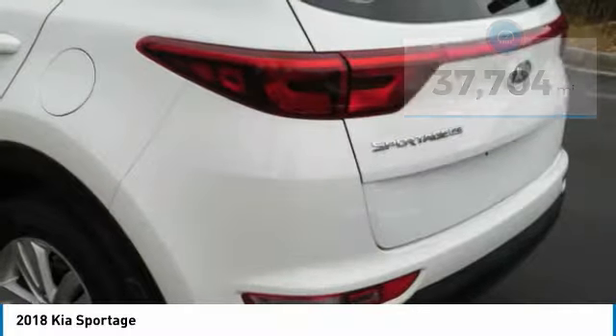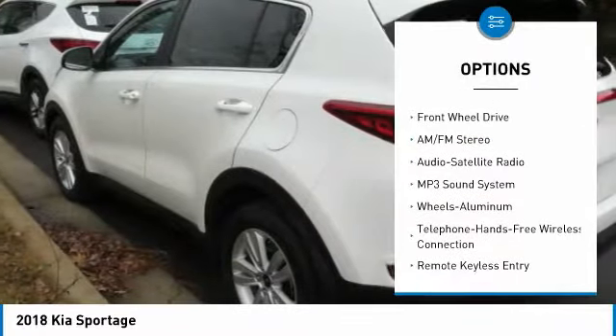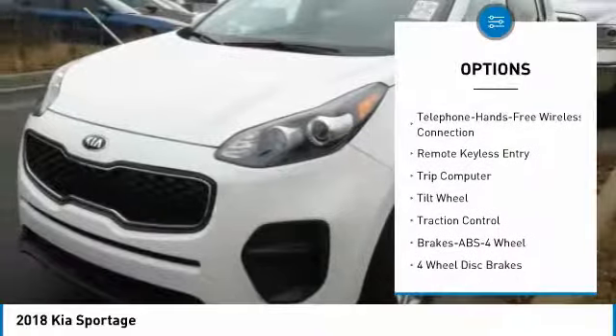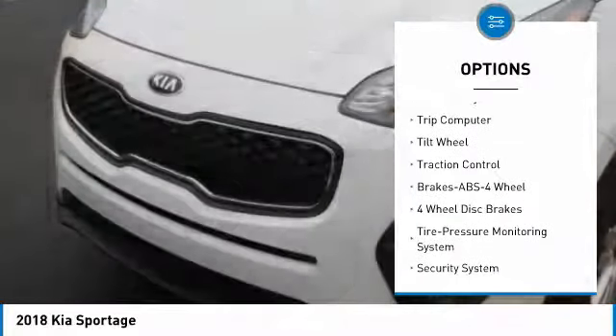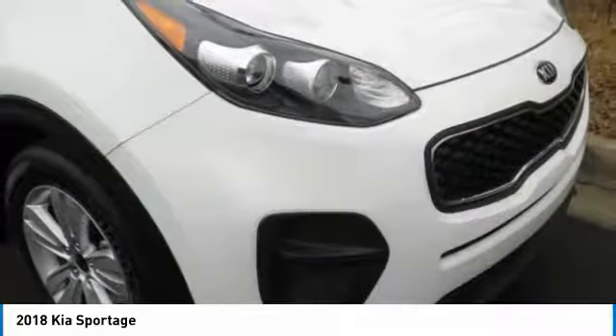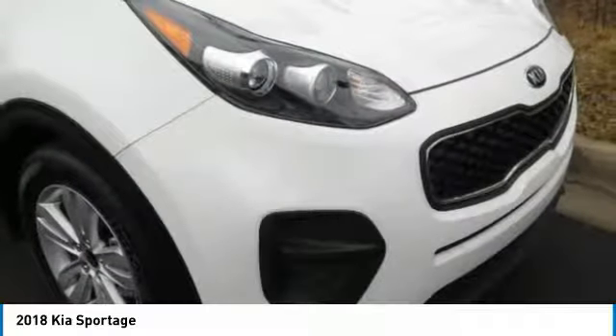Here are some of this vehicle's great options: traction control, anti-lock braking system, air conditioning, Bluetooth wireless data link for hands-free phone, power steering, aluminum wheels, cruise control, FWD, rear defrost, AM-FM stereo radio.